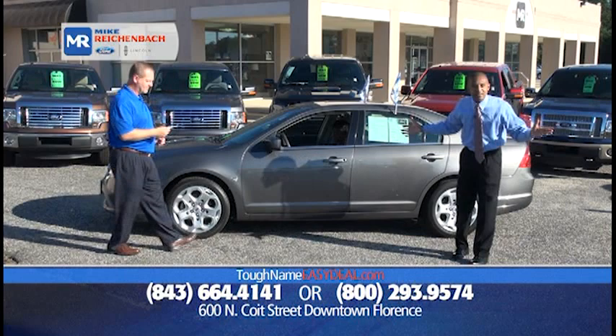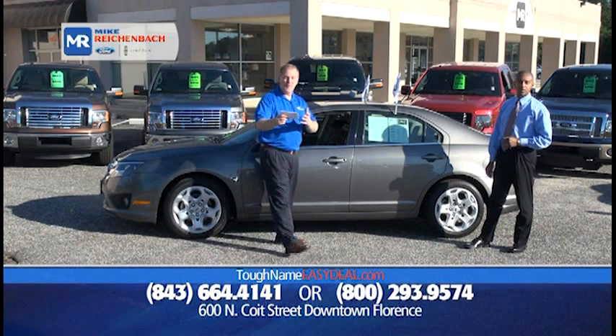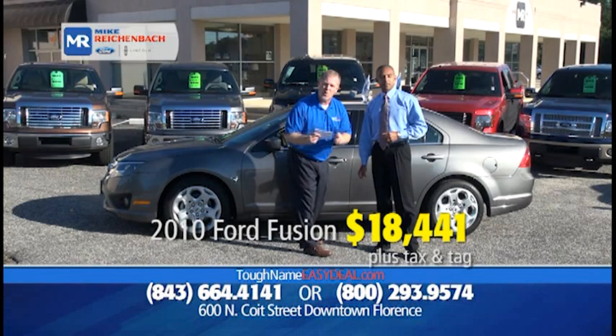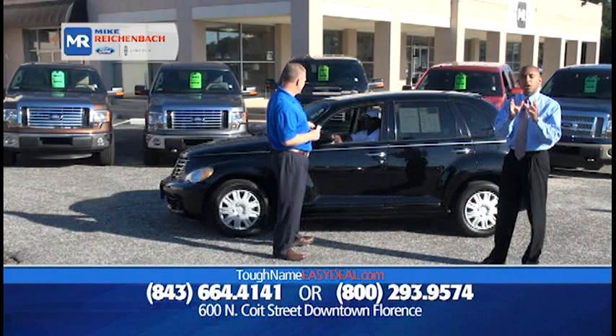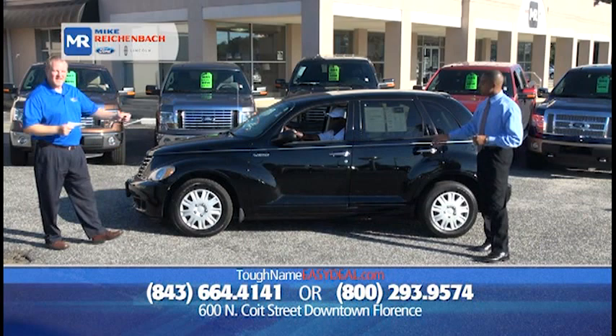Next to buying a home, this is the second biggest purchase you'll ever make — it should be easy. How about a 2010 Ford Fusion SE? Again, it's certified. Low miles — only 47,000 miles — and it's only $18,441, or $99 down, $199 a month. The 2010 Motor Trend Car of the Year right there. You can't beat a deal like that.